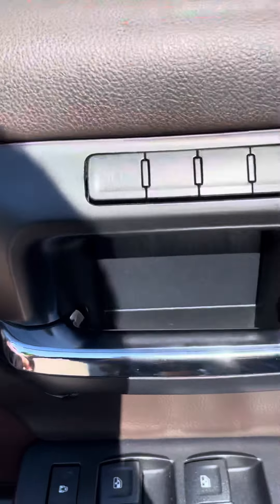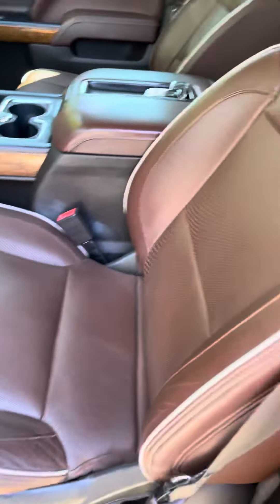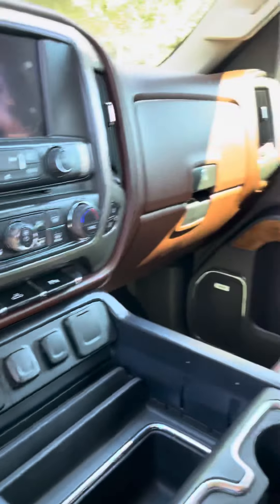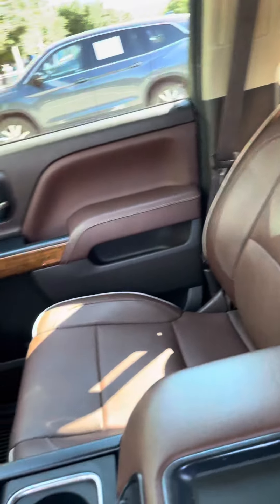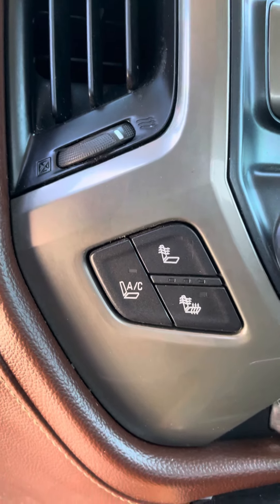These come with the memory seats. Really well taken care of on the interior. All the leathers are going cracked. Just come with ventilated and heated seats.